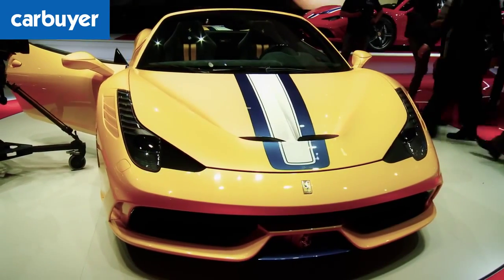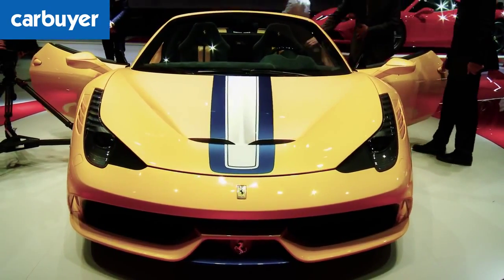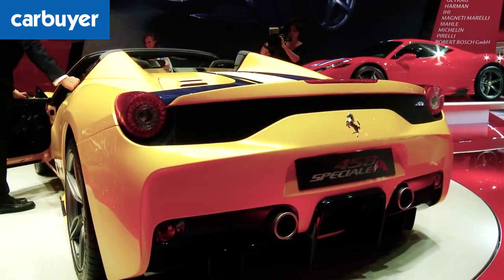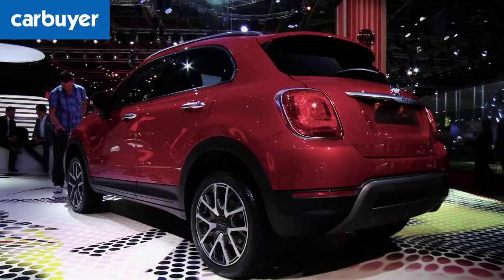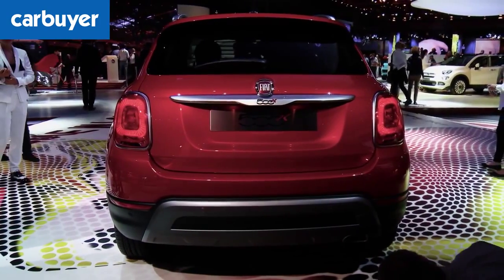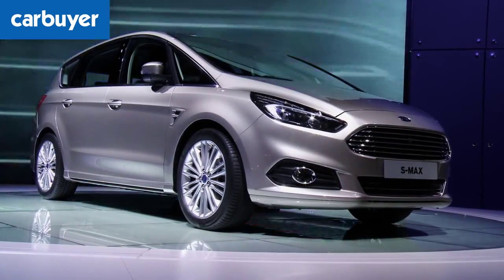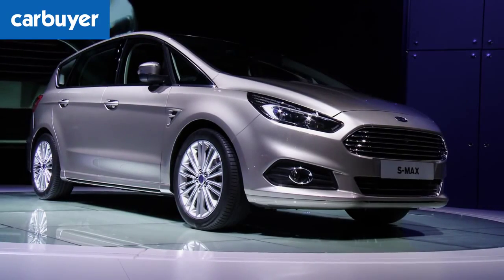F is for the Ferrari 458 Speciale A. The Italians have made a convertible version of the hardcore 605-horsepower V8 supercar. F is also for the Fiat 500X. Based on the 500L, it has a raised ride height, extra body styling and is available with all-wheel drive. The final F is for the all-new Ford S-Max 7-seater MPV, which goes on sale in summer 2015, priced from £24,000.